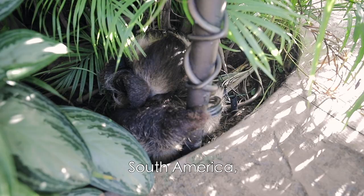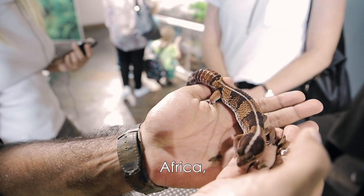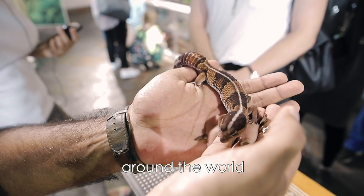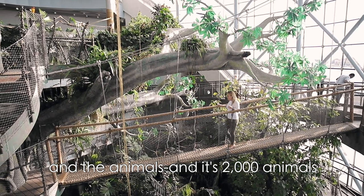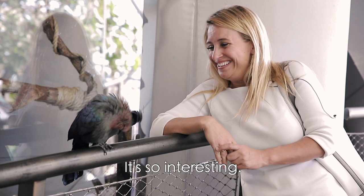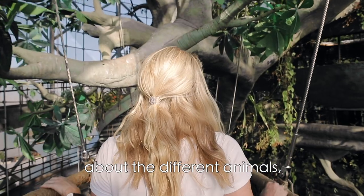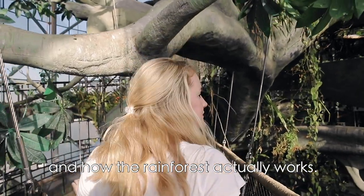They've got species from South America, Southeast Asia, Australia, and Africa — all different rainforests around the world and their animals. It's 2,000 animals and plants in this one eco environment. It's so interesting — pretty incredible, and you learn so much about the different animals and how the rainforest actually works.